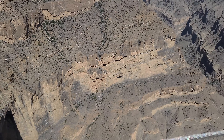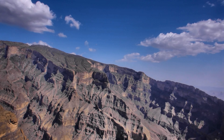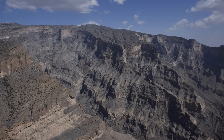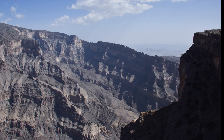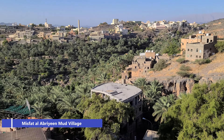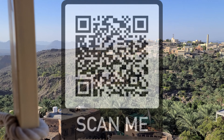The view was breathtaking — rocks shaped like steps as they slide towards the ground, and here and there some vegetation. And then we reached the Misfat Al Abriyeen mud village. Check my reviews and the video of the mud village here.